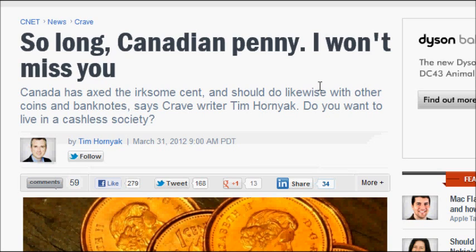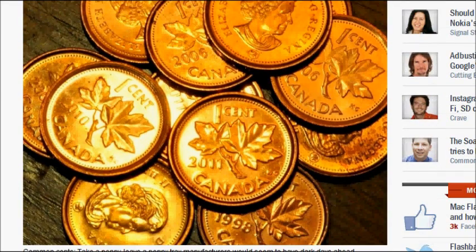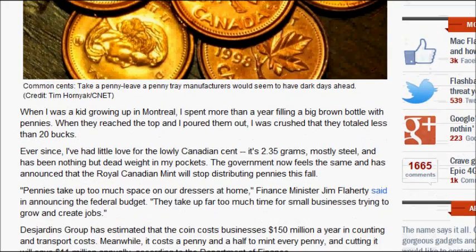This is from CNET and it states: 'So long Canadian penny, I won't miss you.' It starts off with an image of different pennies. Here we can see a 1998 penny that's zinc, because from 1997 to 1999 they were made out of zinc, and before that it was copper, and now it's cheap steel. The first paragraph is about someone filling a brown bottle with pennies as a kid and being crushed that they totaled less than 20 dollars. What I take from the first paragraph is that they are stating these pennies are just useless — in fact, they're lowly.